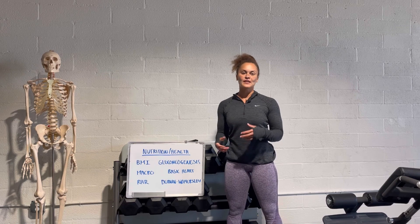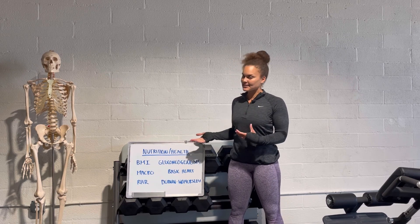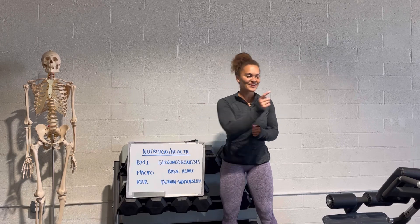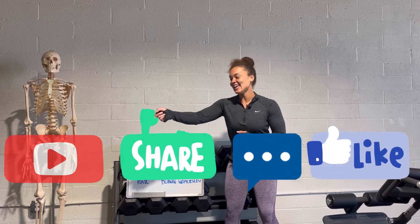Today I'm going to be going over some of the nutrition and health concepts that you might see when you're taking the NASM CPT. But first, make sure that you like, comment, share, and subscribe.